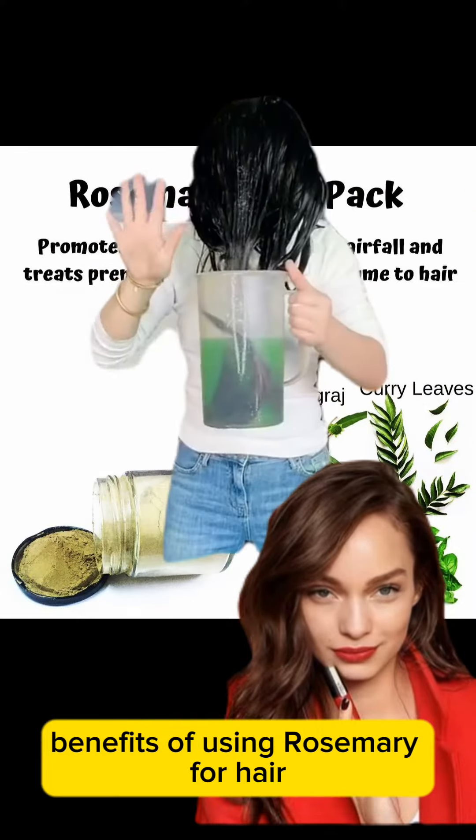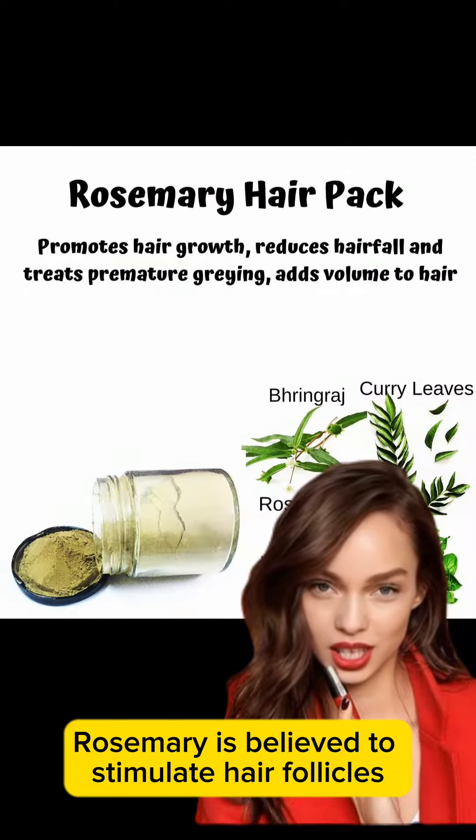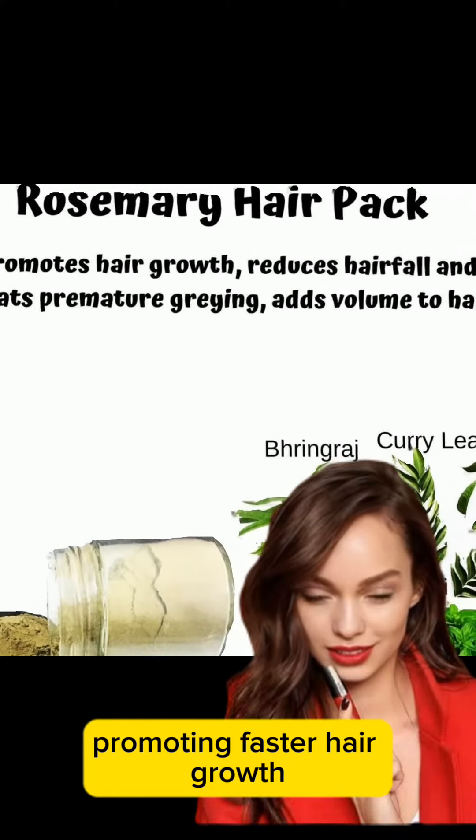Benefits of using rosemary for hair. Rosemary promotes hair growth — it is believed to stimulate hair follicles, promoting faster hair growth.